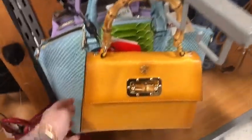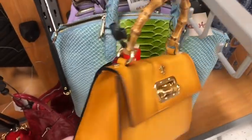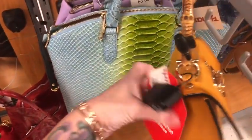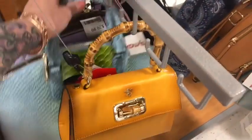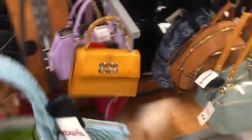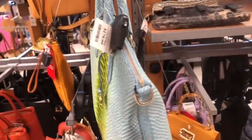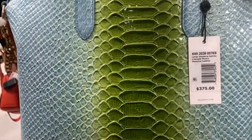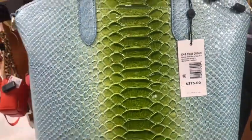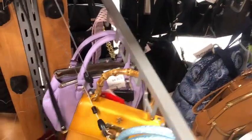This is a pretty little Pratesi bag as well — little bamboo top handle, $89.99. Could this be a Brahmin? Yes, here is a Brahmin — so pretty. And that one's $180 and the retail is $375 on this one. So green and blue — she's pretty.